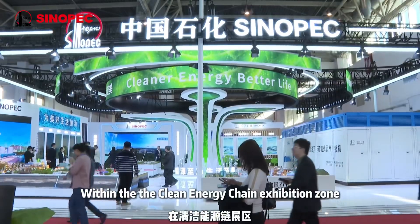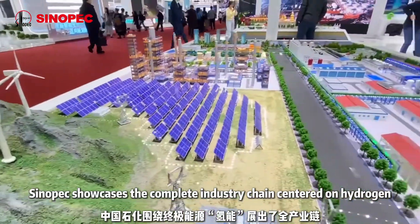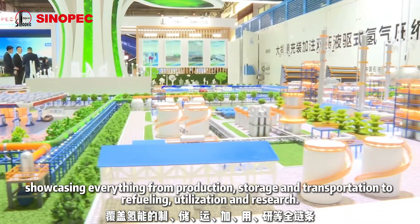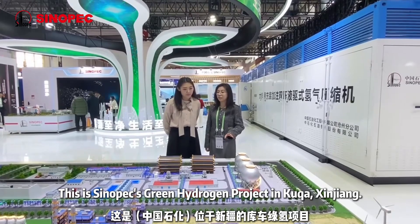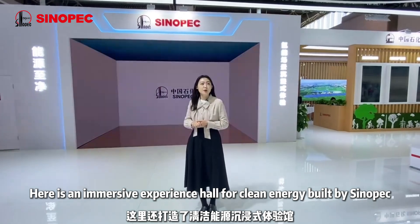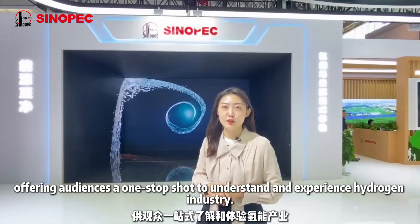Within the Clean Energy Chain Exhibition Zone, CINOPAC showcases the complete industry chain centered on hydrogen, covering everything from production, storage and transportation to refueling, utilization and research. Here is an immersive experience hall for clean energy built by CINOPAC, offering audiences a one-stop opportunity to understand and experience the hydrogen industry.